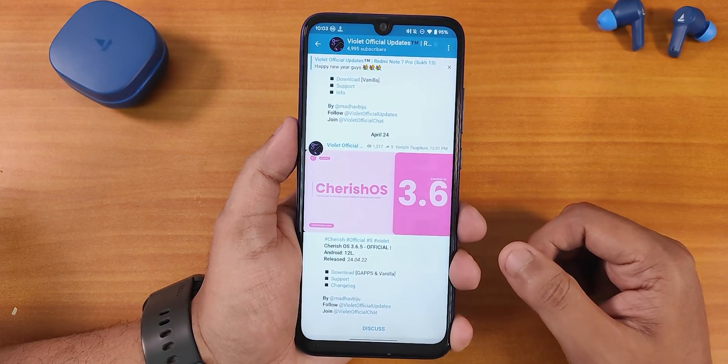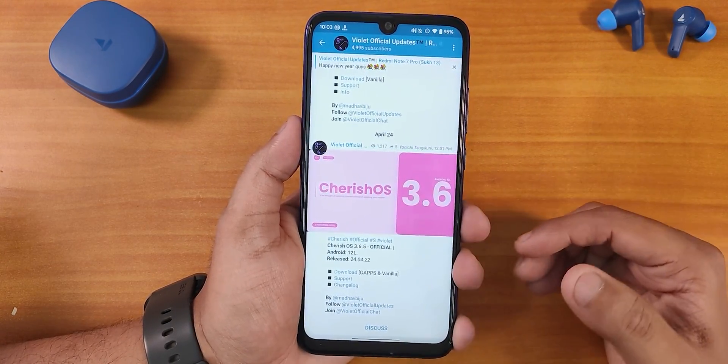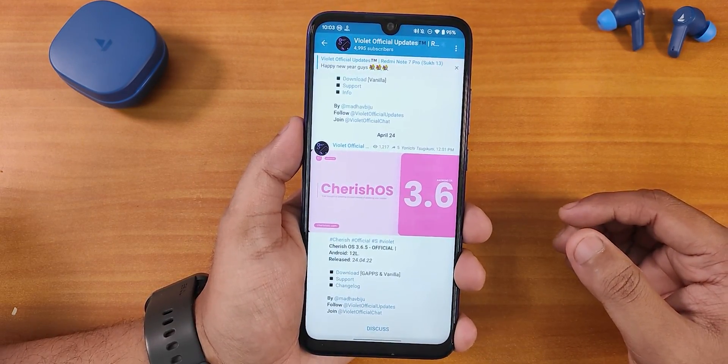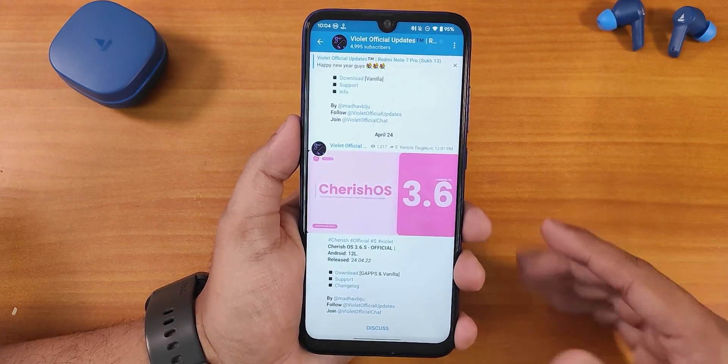What is up guys, this is Tito back with another video on the Redmi Note 7 Pro. During this video I'm going to be showing you the CherriesOS version 3.6.5 — this is the official build based on Android 12L. I have made a previous video on this ROM, but before I start let me talk about the device a little bit.